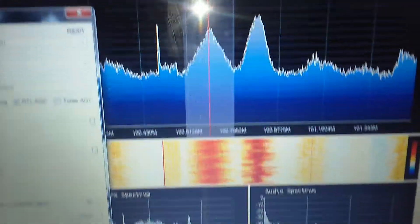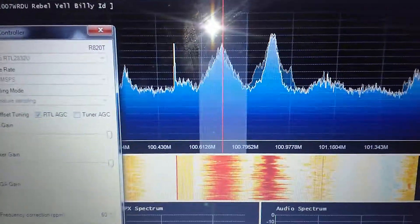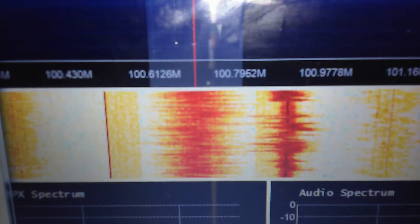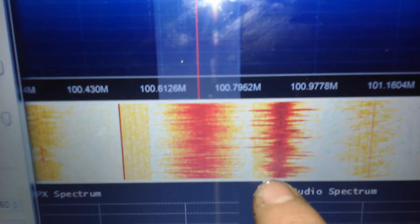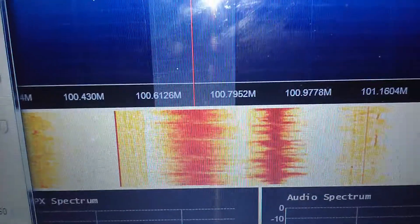I'm very clearly seeing HD radio data from that station. Unfortunately, if I had an HD radio, I really doubt I'd pick it up because, as you can see, the upper HD radio sideband is being swamped by an adjacent channel. I don't think it was designed to work over this kind of distance.